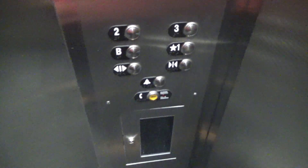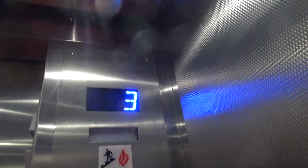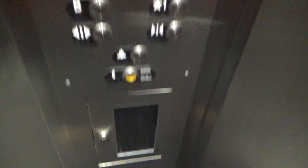It looks like they got a call-cancel button and a call-help button. We'll get a look at the cab while we're up here — a basic stainless steel cab with LED lights, fixtures, and a capacity of 2,500 pounds. We'll go back down to the basement.